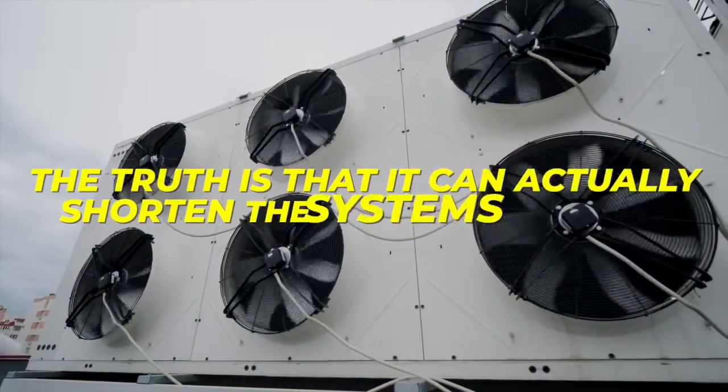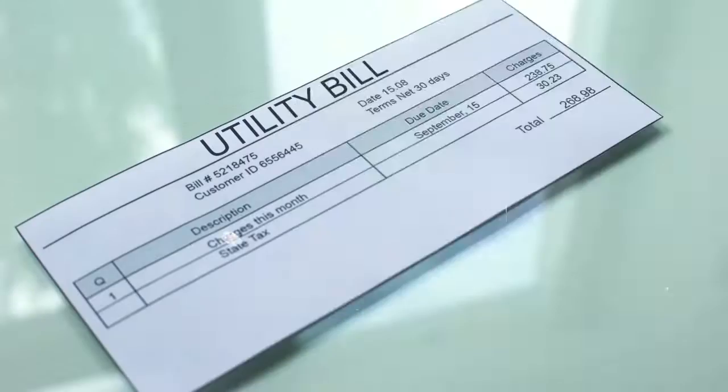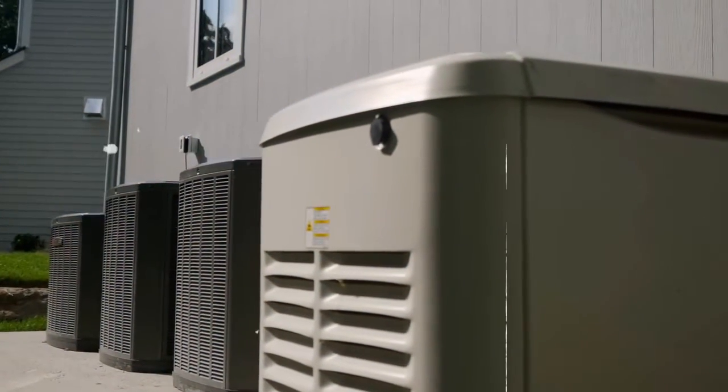Short cycling might sound efficient, but it actually shortens the system's lifespan. The constant starting and stopping wastes energy and leads to a higher utility bill. Part of this is because an oversized system does not have enough run time to properly dehumidify the air, which makes your home less comfortable and gives you a sticky or muggy feeling.